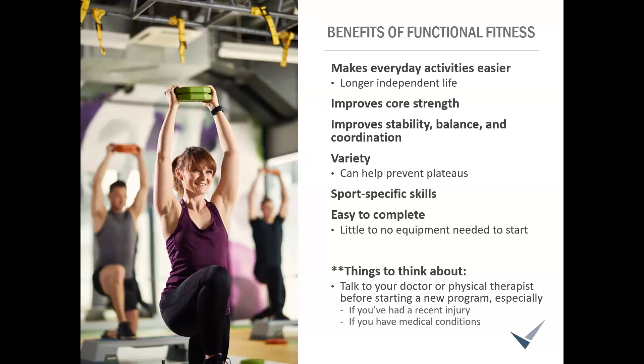A couple of things to think about before you get started: anyone recovering from a recent injury, especially involving muscles, bones, or ligaments, should be careful with functional strength training specifically for the time being and follow doctor's recommendations. Individuals with certain medical conditions — things like severe arthritis, osteoporosis, or uncontrolled heart disease — may require modifications or alternative exercise options. Chat with your doctor or physical therapist before starting a routine, just to ensure it's appropriate for you.